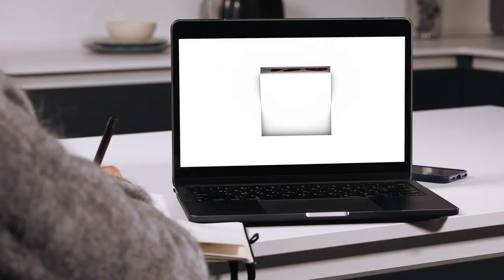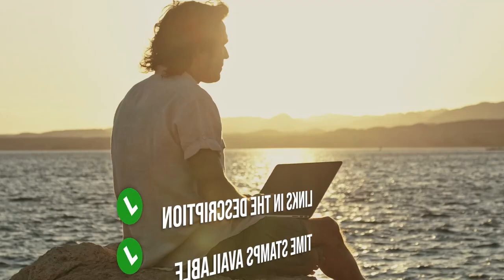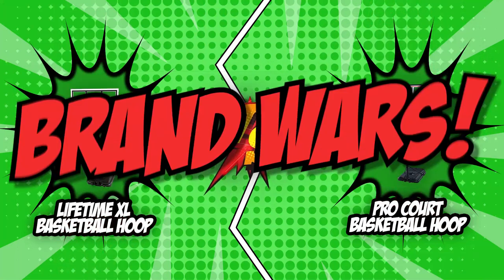If you're interested in the other basketball hoops that we reviewed, do check out our Basketball Hoop Review video link below. If you want direct links to the products themselves, all these links are also listed below too. So, without further ado, let's start the Brand Wars.